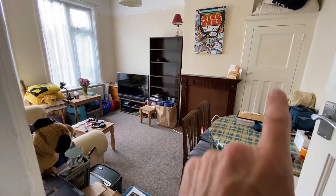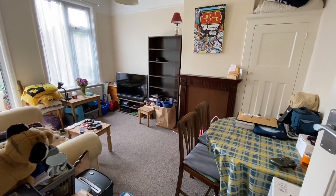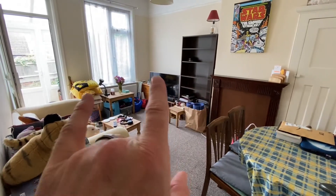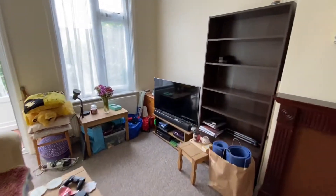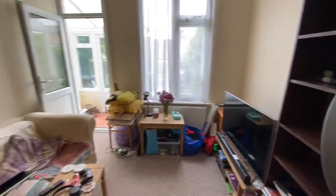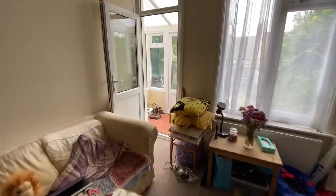You've got built-in storage here and a mantelpiece, and then you've got windows out to the garden again. Plenty of space for a dining table as well as a TV area.